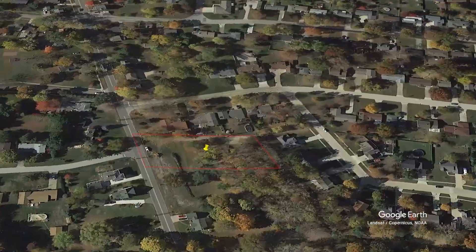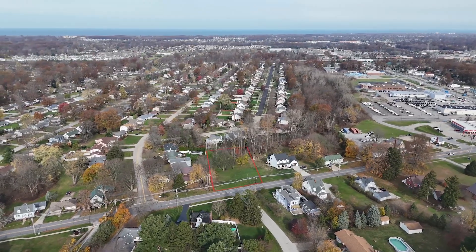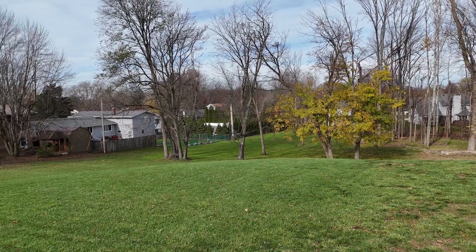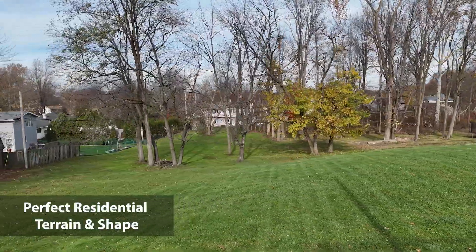Located on Cleveland Avenue, this property offers 138 feet of paved public road frontage, making access a breeze. The lot is mostly cleared, with some trees adding character and privacy. The flat terrain up front gently rolls toward the back, creating the perfect residential setup.